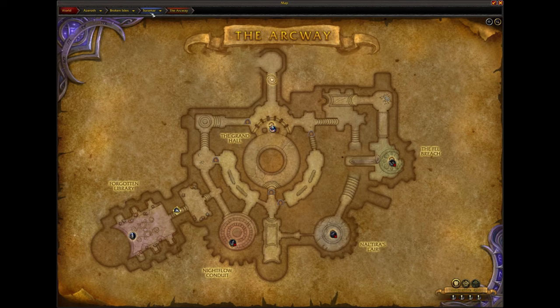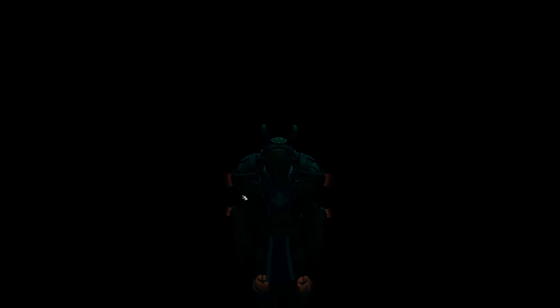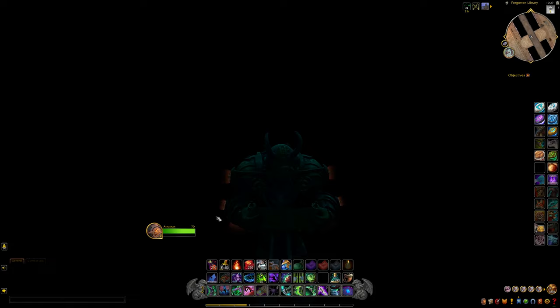Another one of my favorite liminal spaces has to be from the Arcway in the Legion expansion — the dungeon over in the Suramar area. The Arcway has a very unique feel: it's basically made of a bunch of arcways or arches, one big circle of a map. Over here in the Forgotten Library, there's a spot all the way down in the abyss.